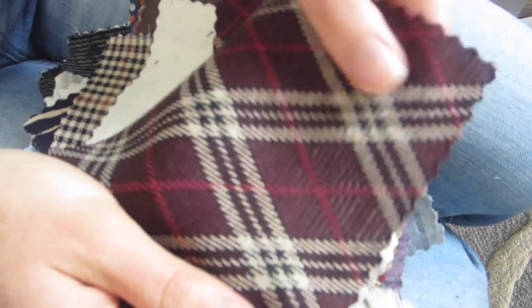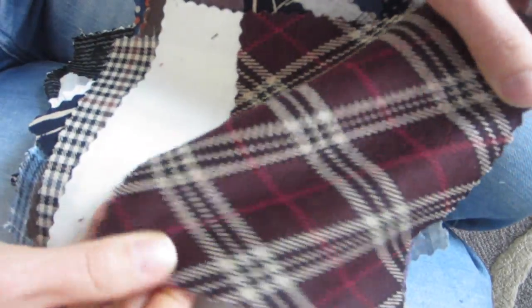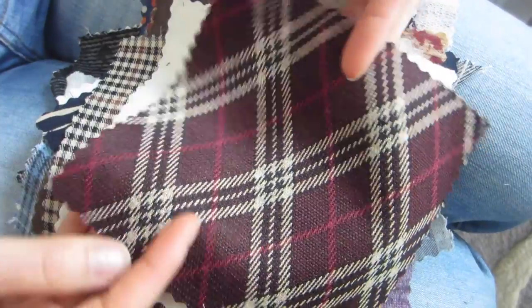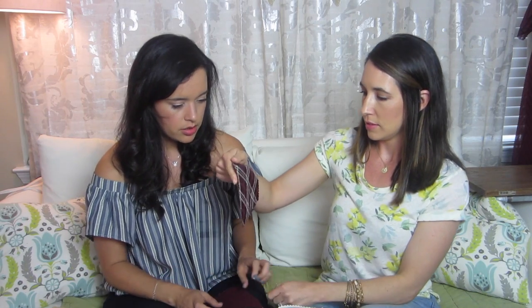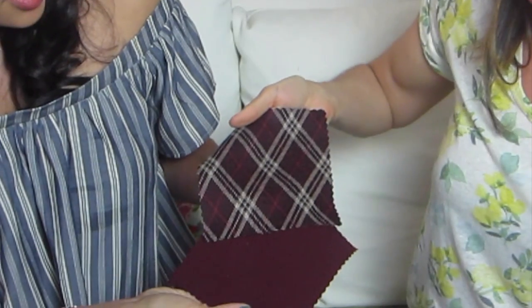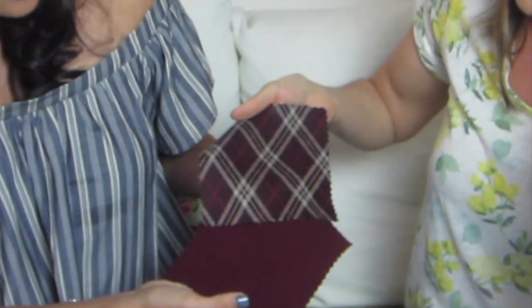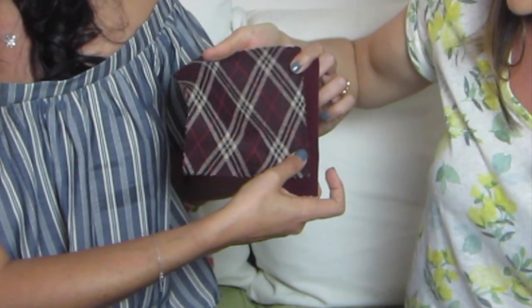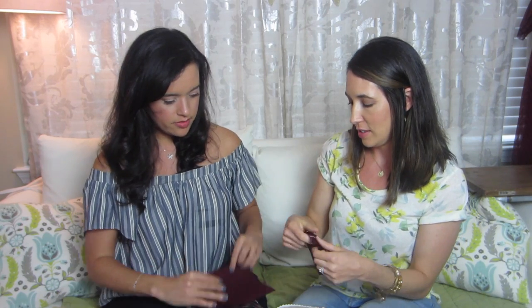This is a plaid double knit in an argyle print, very similar stretch to the suiting we just showed. This one's definitely a little thicker - I wonder if it has wool in it. It has a little bit of a poly sheen to it. A lot of these things go together - how cool would it be to use them together, either as separates or if you did piping out of one - that would be really lovely.